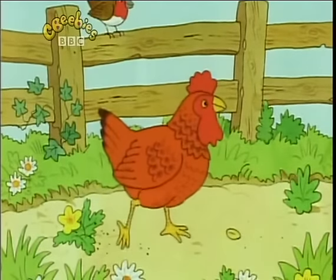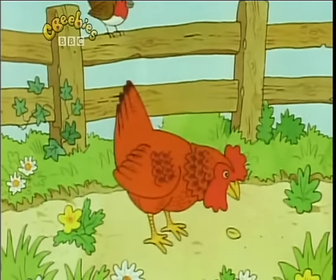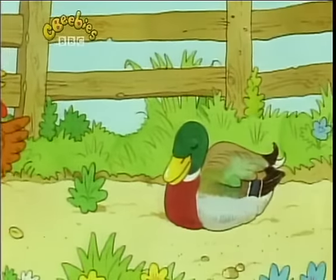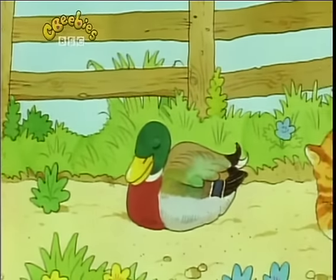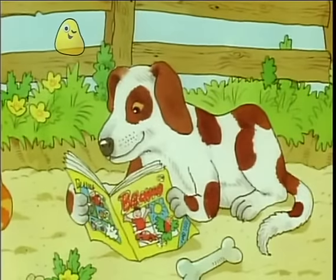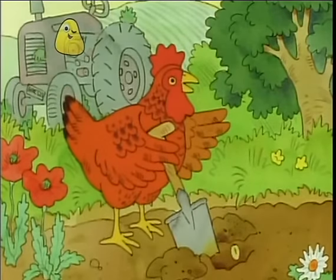This reminds me of the story of the little red hen. Let me see, how does it go? One day, as the little red hen was scratching in a field, she found a grain of wheat. 'This wheat should be planted,' she said. 'Who will help me plant this grain of wheat?' 'Not I,' said the duck. 'Not I,' said the cat. 'Not I,' said the dog. 'Then I shall do it by myself,' said the little red hen. And she did.